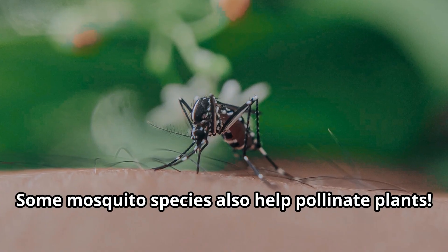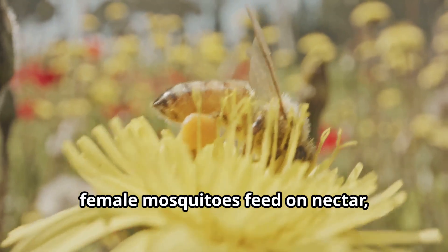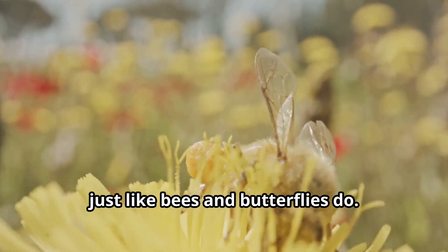Some mosquito species also help pollinate plants. When male mosquitoes and non-biting female mosquitoes feed on nectar, they transfer pollen between flowers just like bees and butterflies do.